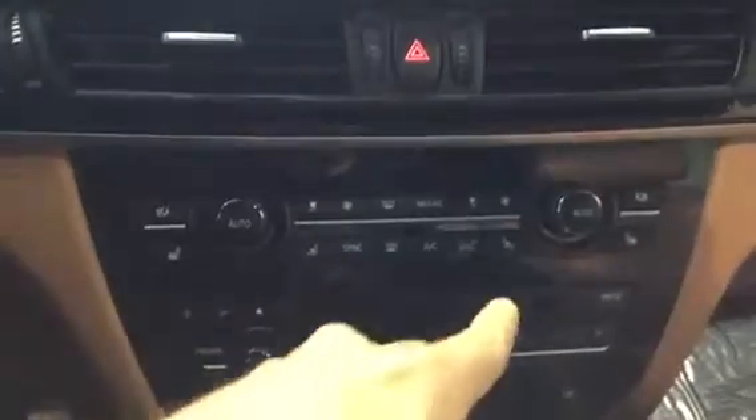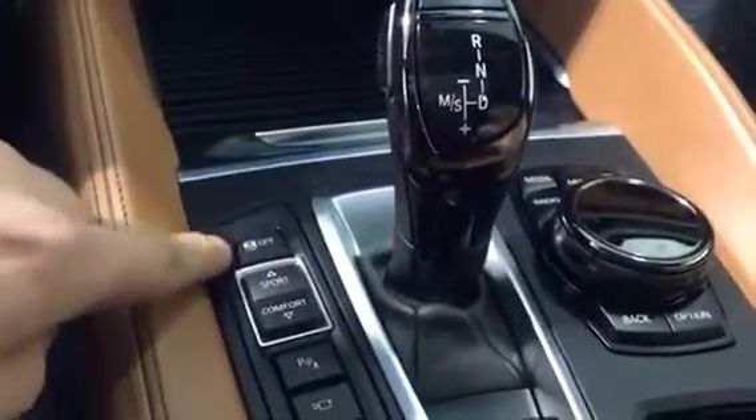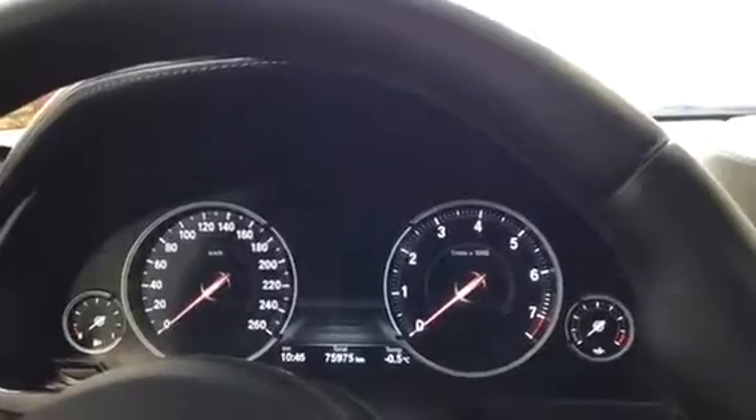In the middle here we've got our dual climate control as well as cooled and heated seats for both sides, which is awesome. We have programmable memory keys that correspond to the iDrive system. Down here we've got our traction control and different drive modes: Sport, Comfort, and Eco Pro.